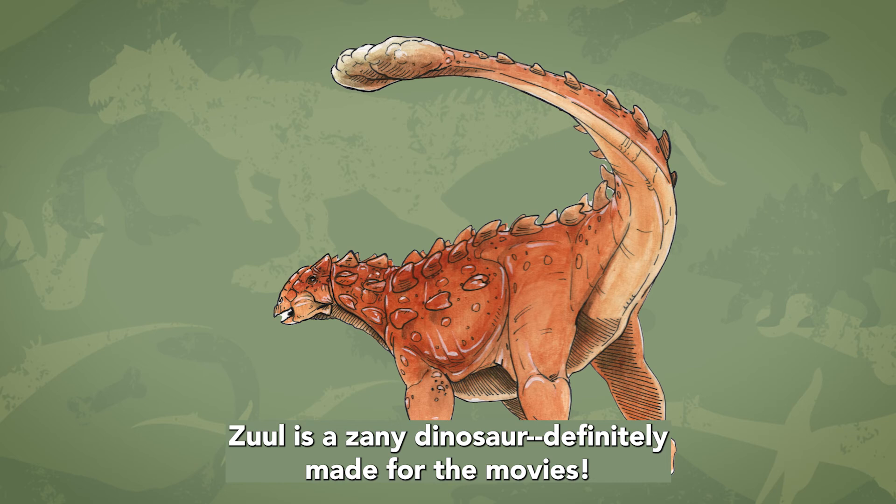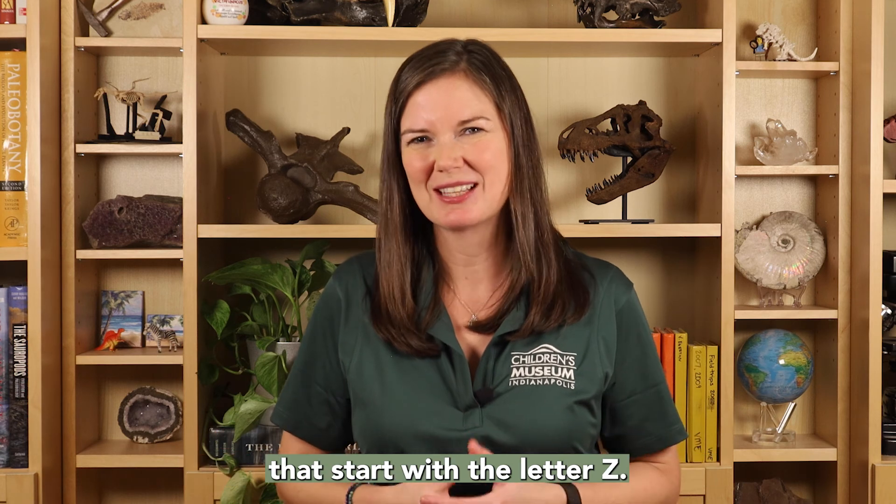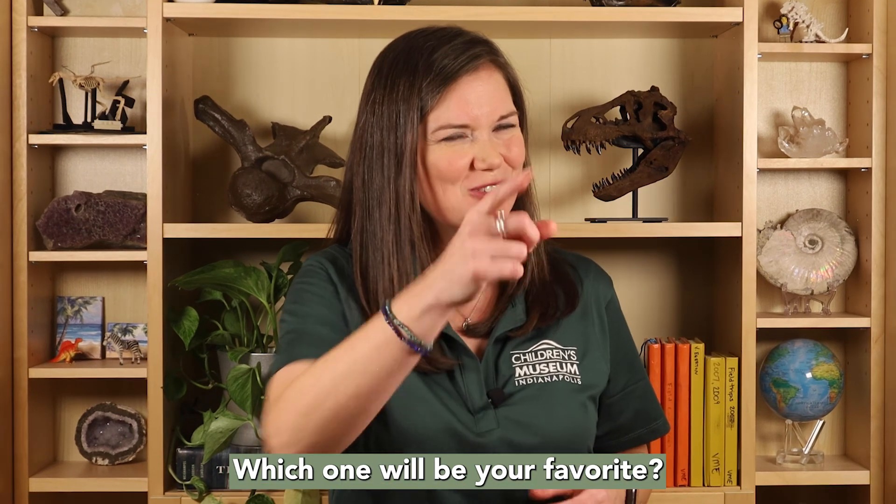Xul was a zany dinosaur, definitely made for the movies. There are more than 20 other dinosaurs that start with the letter Z. Which one will be your favorite?